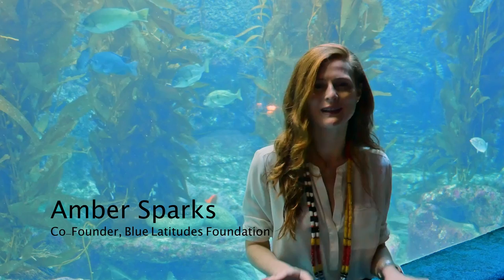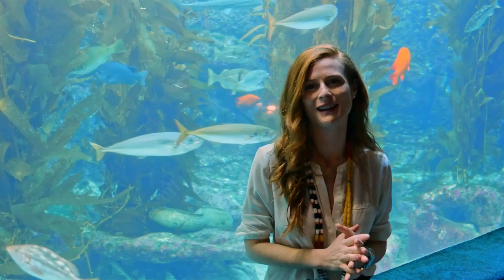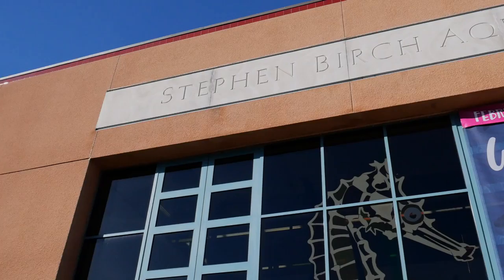Welcome to episode one, diving in with women in STEM. My name is Amber Sparks and I'm co-founder of the Blue Latitudes Foundation. Here today at the Birch Aquarium at Scripps Institution of Oceanography, sitting in front of their giant kelp forest tank. I'm here today to meet with Ashley Blinkes — she's my dear friend, a marine scientist, scientific diver, and dive technician who's paving the way for women in the diving industry.